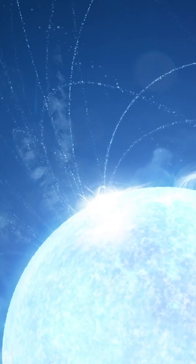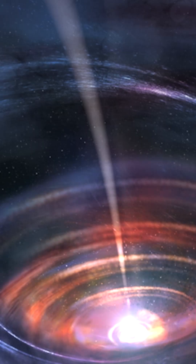Studying X-rays will help us unravel mysteries of our universe, like the internal structure of neutron stars or near light speed jets from black holes. It's all about seeing things in a different wavelength of light.